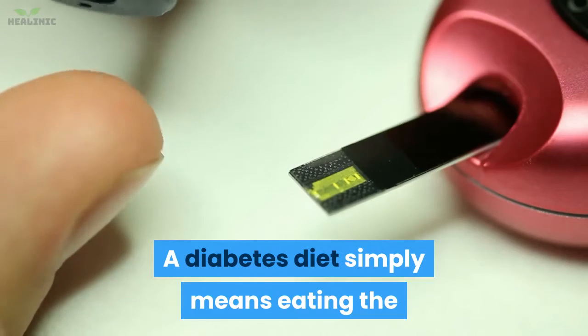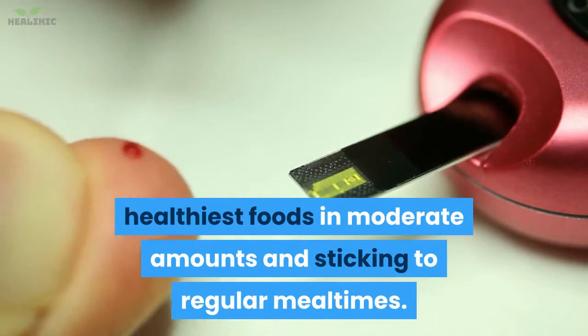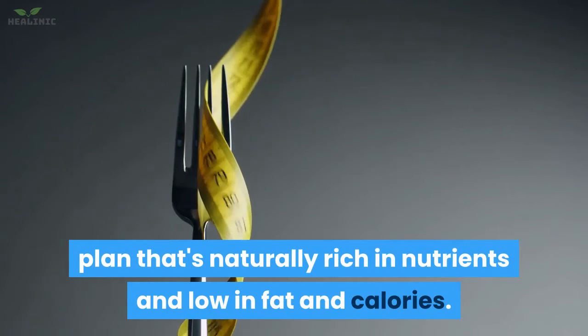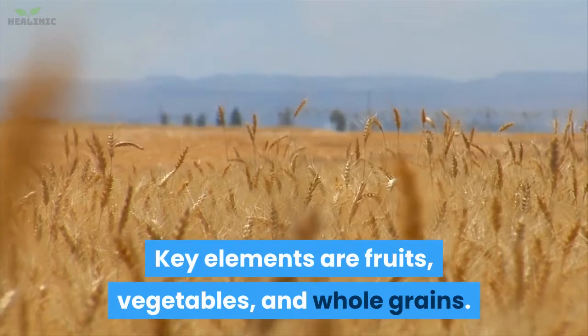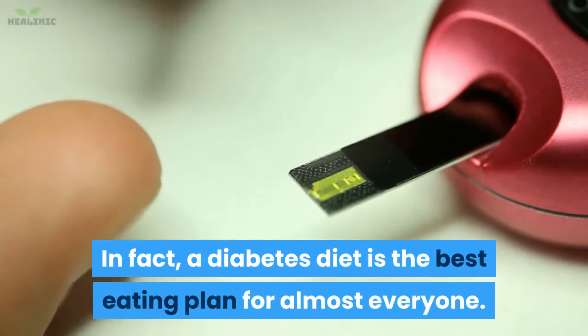A diabetes diet simply means eating the healthiest foods in moderate amounts and sticking to regular meal times. A diabetes diet is a healthy eating plan that's naturally rich in nutrients and low in fat and calories. Key elements are fruits, vegetables, and whole grains. In fact, a diabetes diet is the best eating plan for almost everyone.